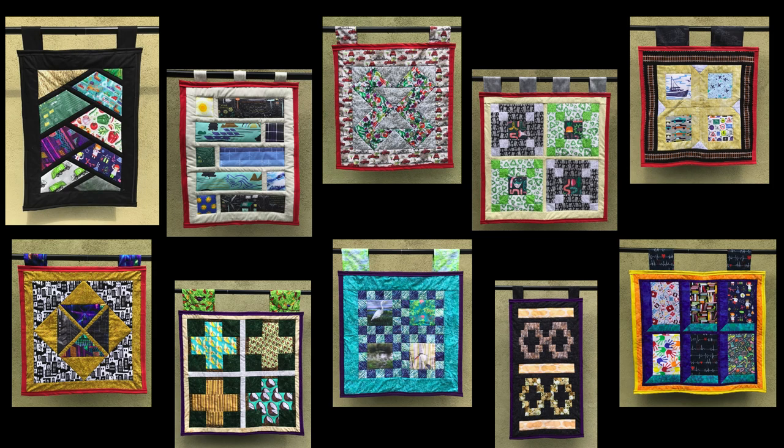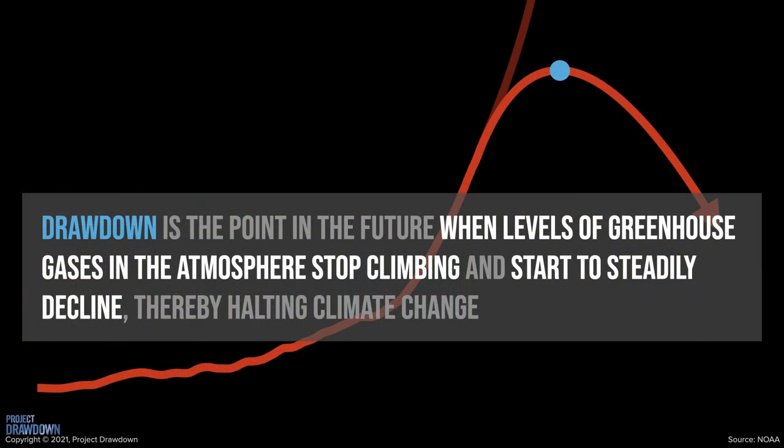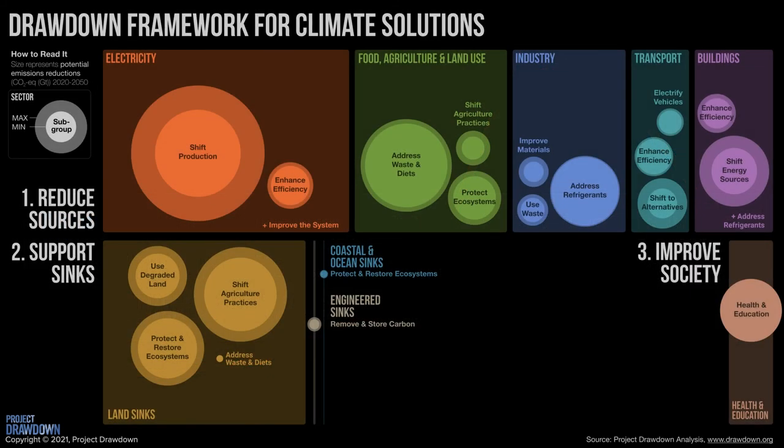This mini-quilt collection calls attention to the different sectors of climate solutions, as defined by Project Drawdown. In order to reduce greenhouse gas concentrations, there are areas of action that involve reducing emissions, sequestering existing carbon dioxide from the atmosphere, while at the same time ensuring rights and fostering equality in global social systems. Each quilt calls attention to the portfolio of drawdown sectors, with the fabrics highlighting various solutions within each sector.